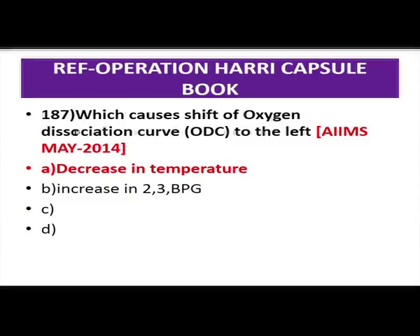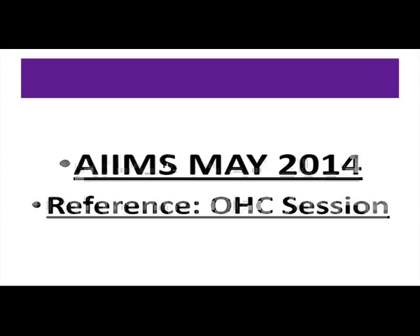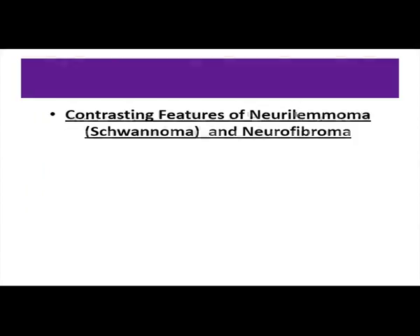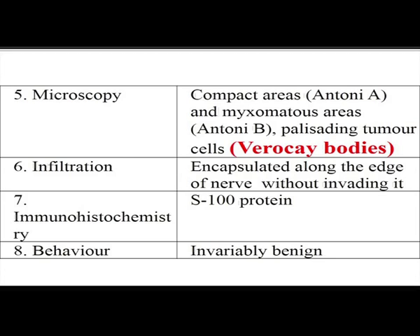Next evidence is from MKT — Must Know Tables — an accumulation of approximately 300 standard tables, from which around 14 to 15 questions came in AIIMS. First question: Verocay bodies are seen in schwannoma. Microscopically, schwannoma has compact areas called Antoni A, myxomatous areas called Antoni B, and palisading tumor cells called Verocay bodies. The specific immunohistochemistry marker for schwannoma is S100 protein. It is invariably benign, commonly located at the cerebellopontine angle.